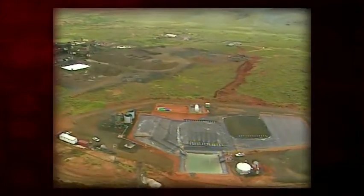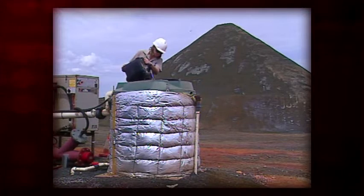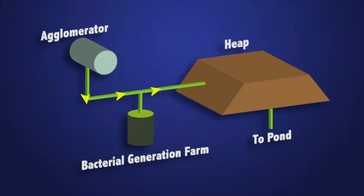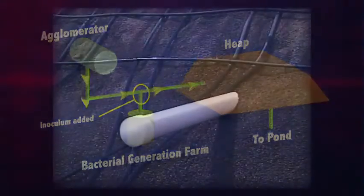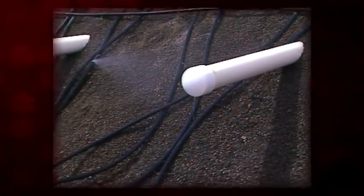The BioHeap process is simple. Small quantities of bacteria-rich liquid grown in BioHeap's Perth laboratory are loaded into a continuous bacterial generation plant where a bacterial inoculum is produced. This inoculum is added to the crushed low-grade sulphide ore, which is then stacked in the same way as a conventional heap leach. The BioHeap incorporates a network of internal air and drainage pipes as well as an external irrigation system.